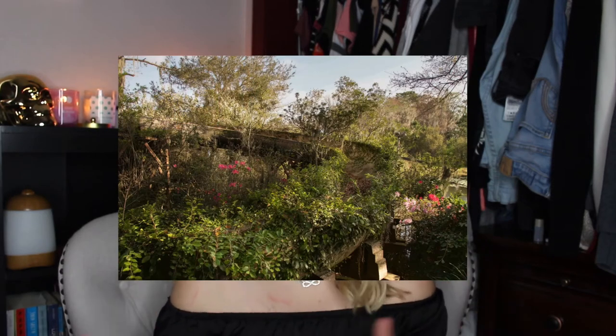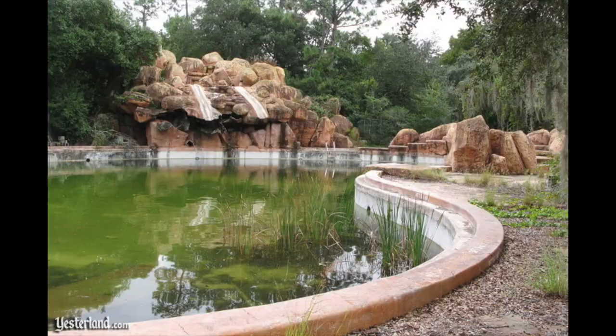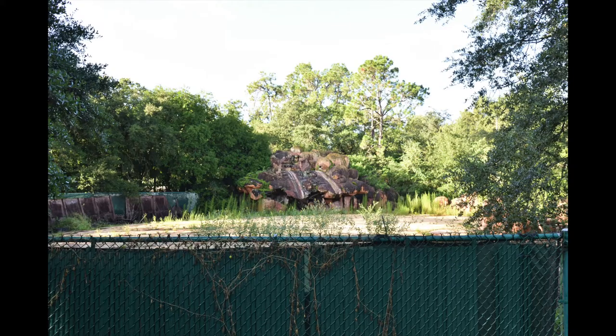Disney's River Country actually opened in 1976 and stayed open for 25 years, but it was abandoned for 15 of those 25 years. It was completely intact until they drained the 330,000-gallon pool and completely filled it with cement. People say it may have been because standing water attracts mosquitoes and the Zika virus was a big threat, but that has not been confirmed. Disney associates have said it was not because of the virus.